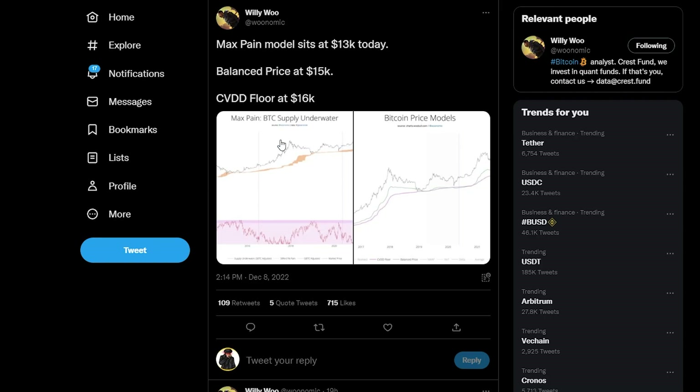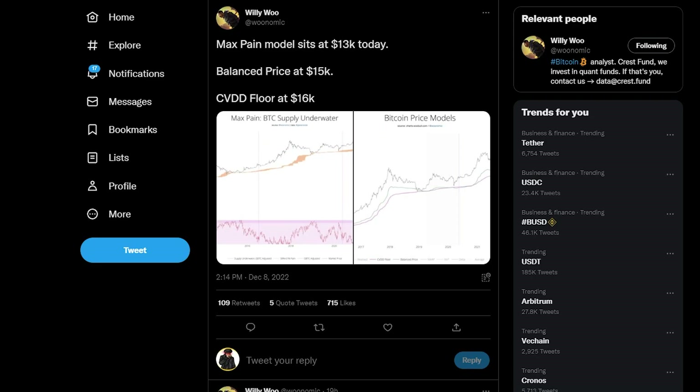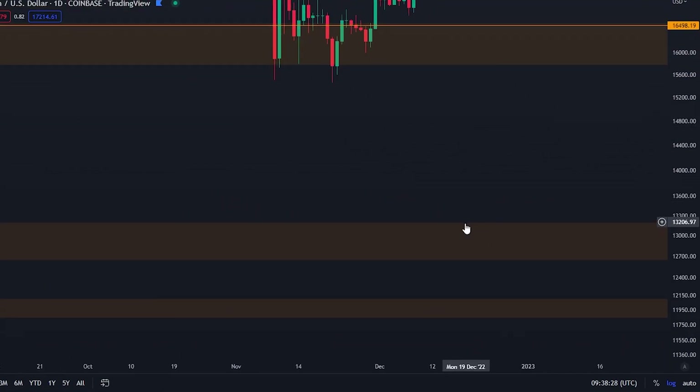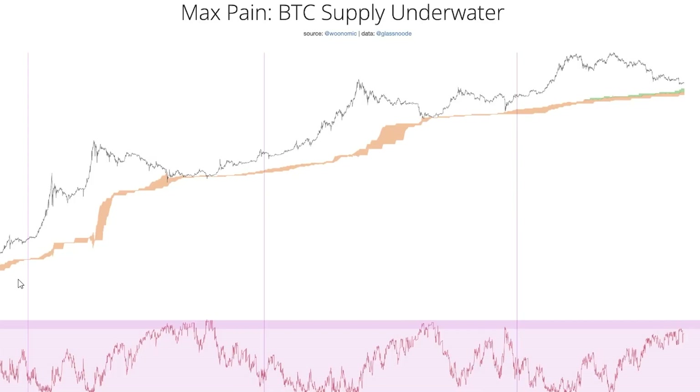Willy Woo has these price models with on-chain data, and basically what this is suggesting is that the max bottom for Bitcoin according to the max pain model would sit at $13,000. If you watched my video from two days ago, I did talk about this orange box at $13,000 as well — how this is probably the lowest we are going to go. I'm not expecting Bitcoin to go below $13,000.